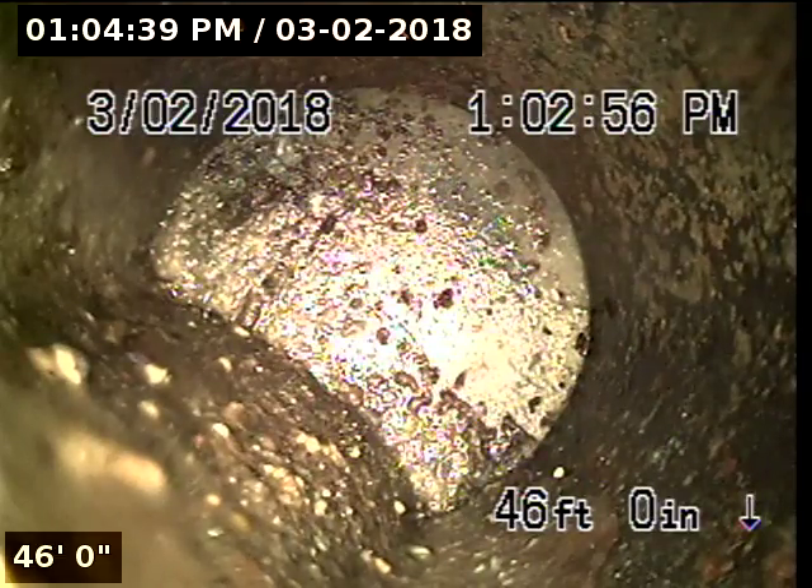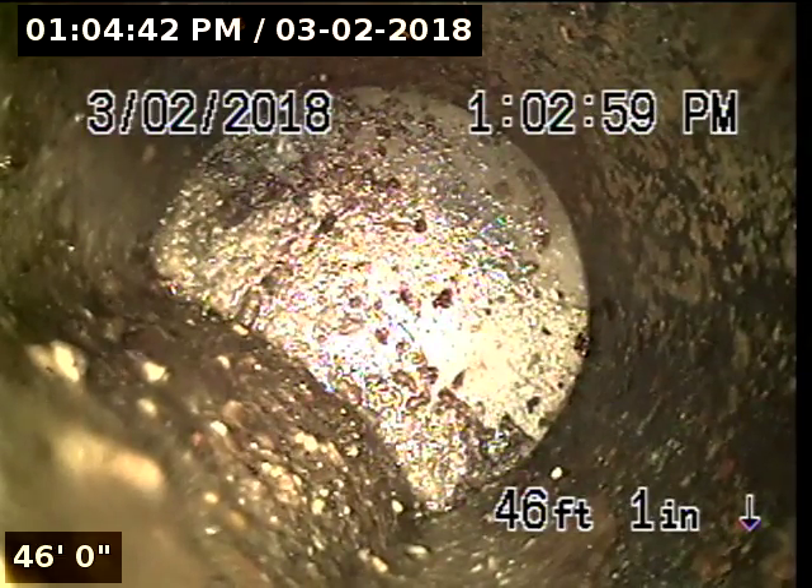We've reached the end of the upstream portion of the line. We're going to pull back and go downstream. Once again, immediately after the cast iron cleanout, it turns into 4-inch ABS.